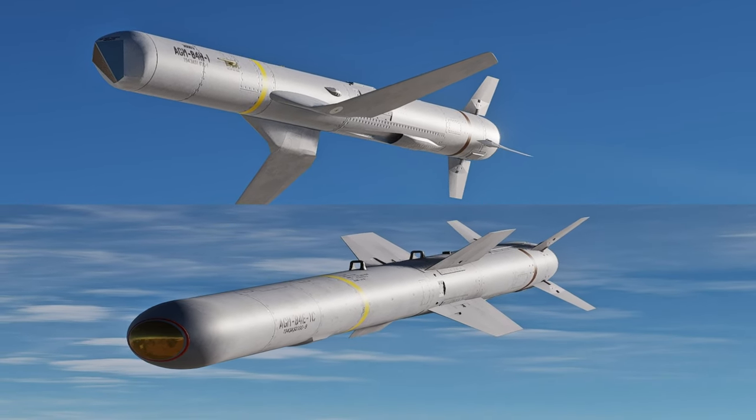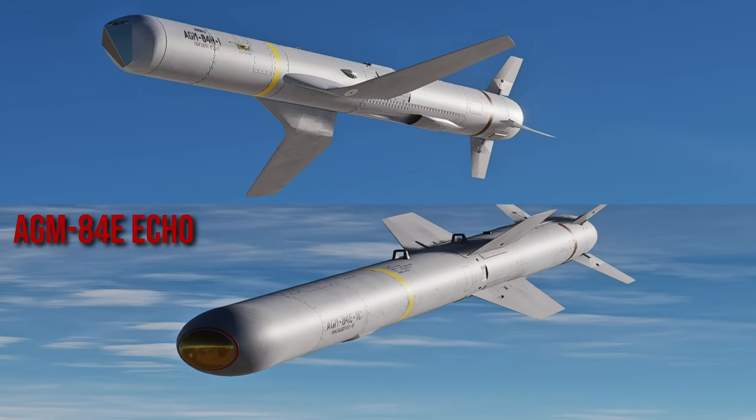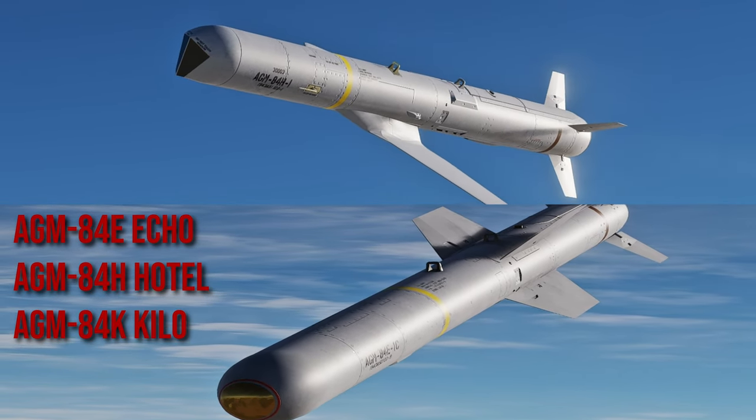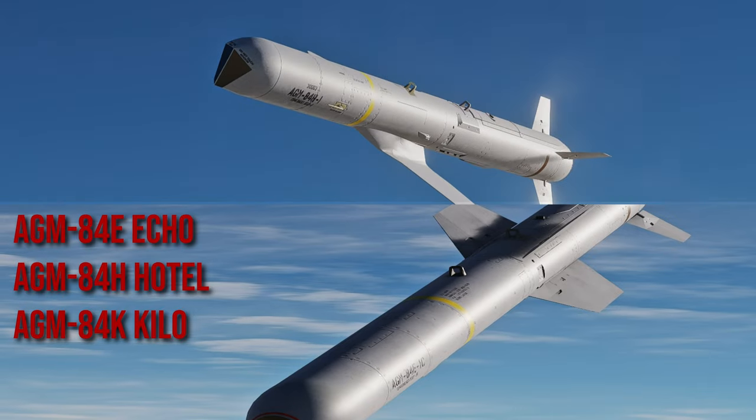There are three variants of the SLAM: the AGM-84 Echo, Hotel, and Kilo. The Hotel and Kilo are known as the SLAM-ER, with "ER" at the end meaning Expanded Response.